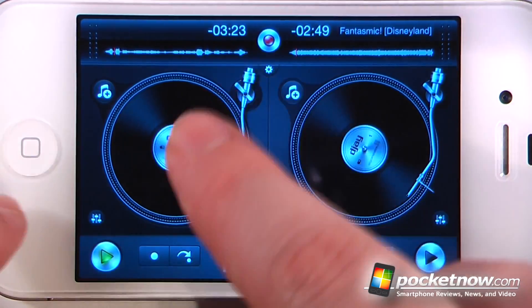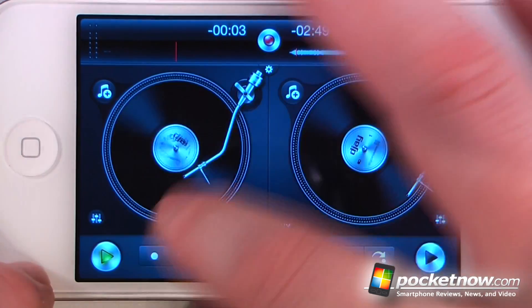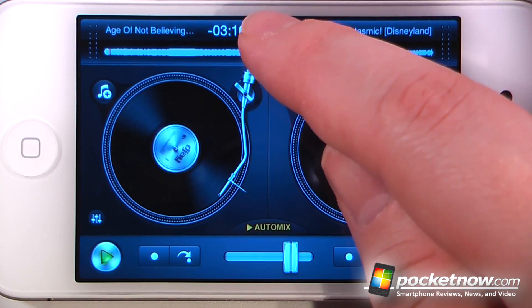So here I can load up my songs and then I can begin playing. If I want I can play this song — I can also speed it up and bring it back around, and I can mix the two. And if I like the way the music sounds, I can just hit the record button up here.